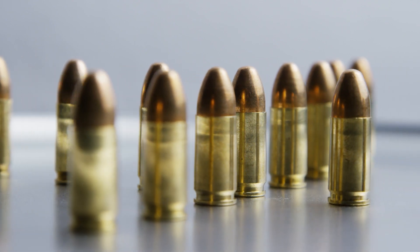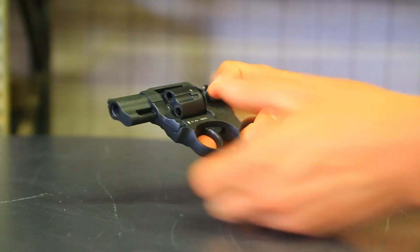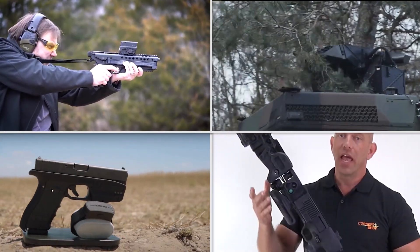There are countless weapons being made every day, but today we looked at the top modern weapons that, with their unconventional designs and advanced materials, can outperform many other modern weapons.